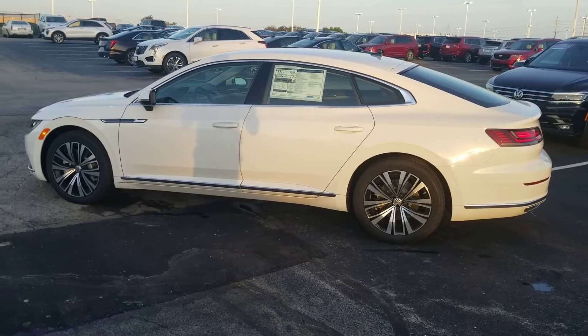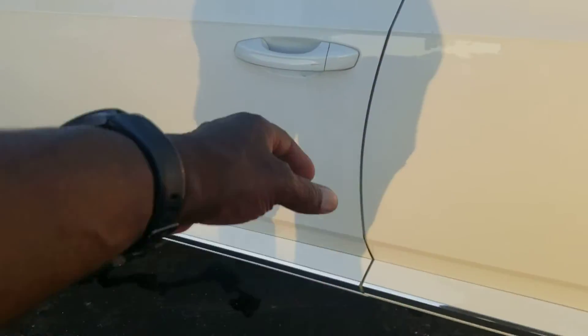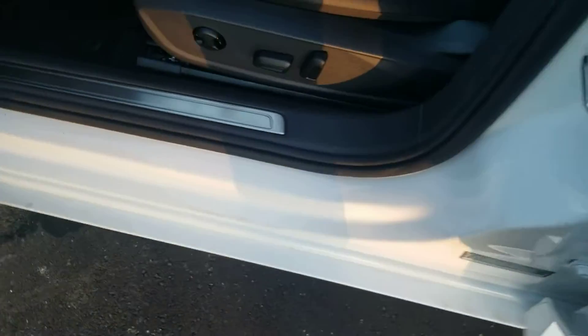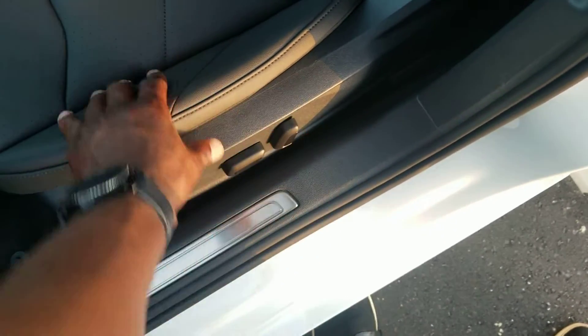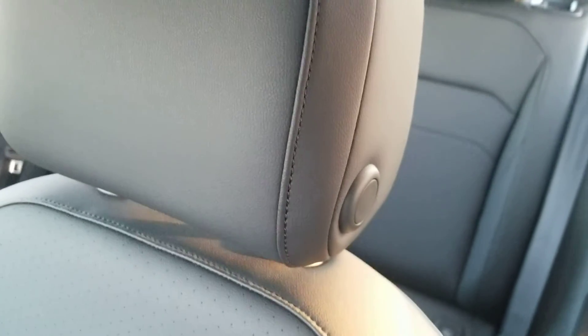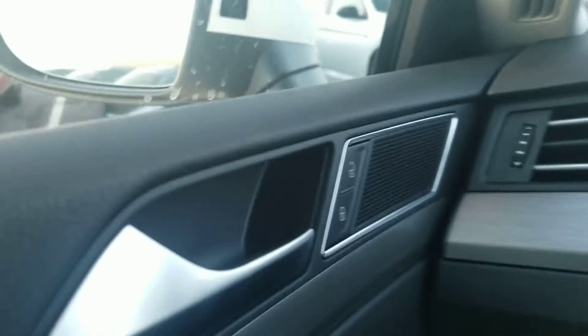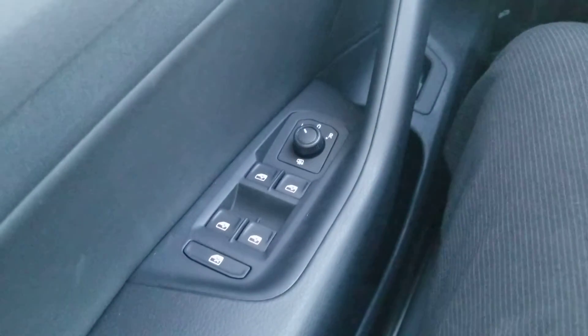Let's take a look inside. On the inside you have lumbar support for your seat — forward and back right here — and then also your seat back adjustment. This is a leatherette seat with the headrest adjust right there, similar to the ones on a Tiguan. You have power door locks, power mirrors, heated mirrors, one-touch up and one-touch down on the windows.